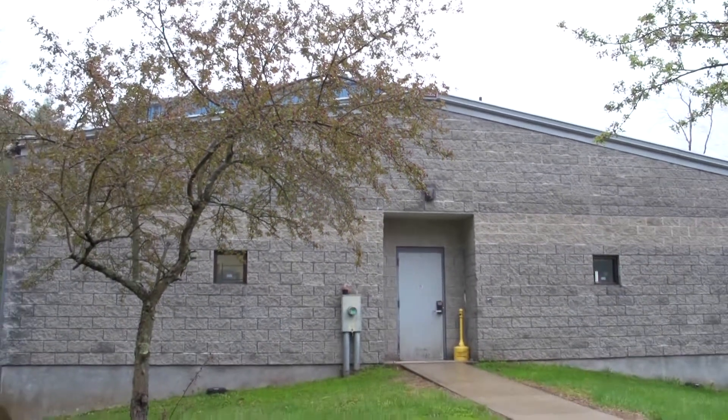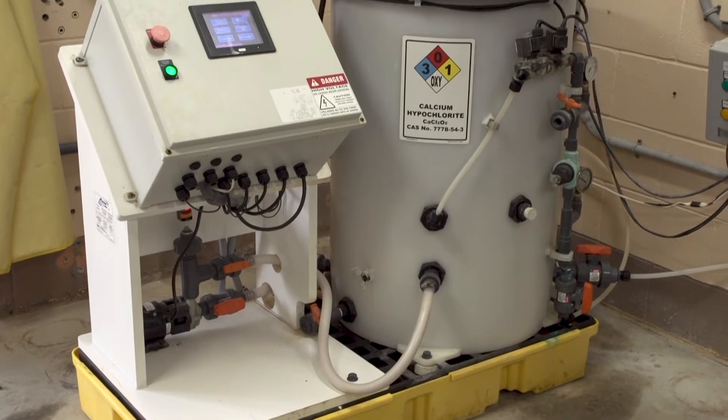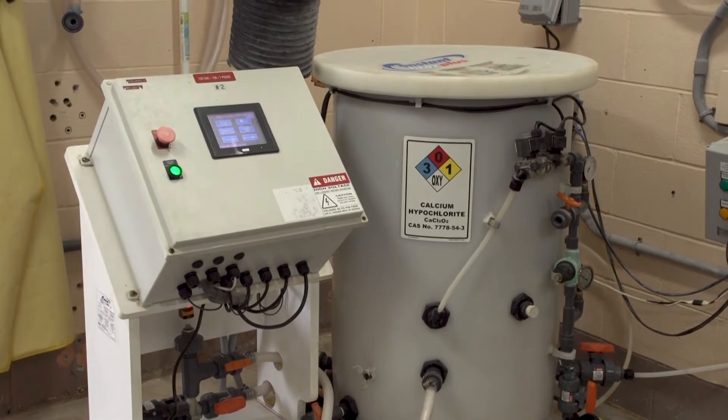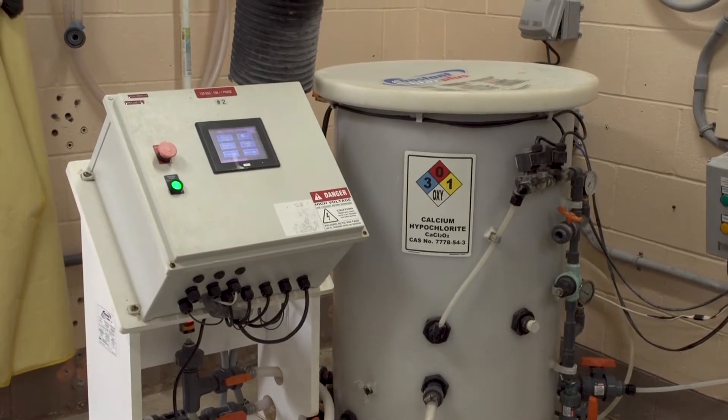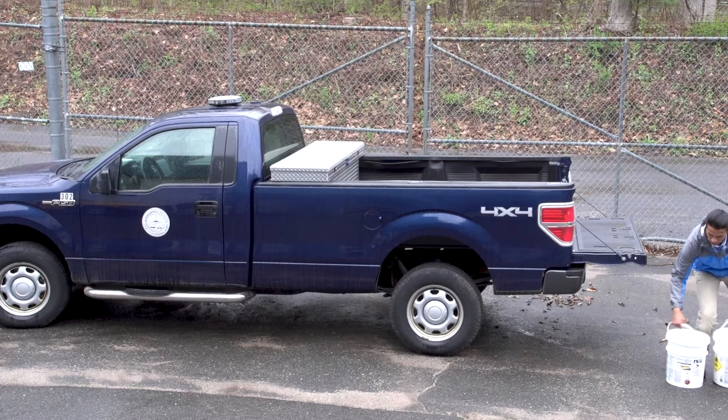They came to us and asked us to pilot the calcium hypochlorite system, which is what we did here. One of the great features with calcium hypochlorite versus a gas cylinder is transportation. Moving a gas cylinder from one site to another would definitely require a special license, whereas with our system you can put a couple of pails in the back of a pickup truck and transport it from site to site.